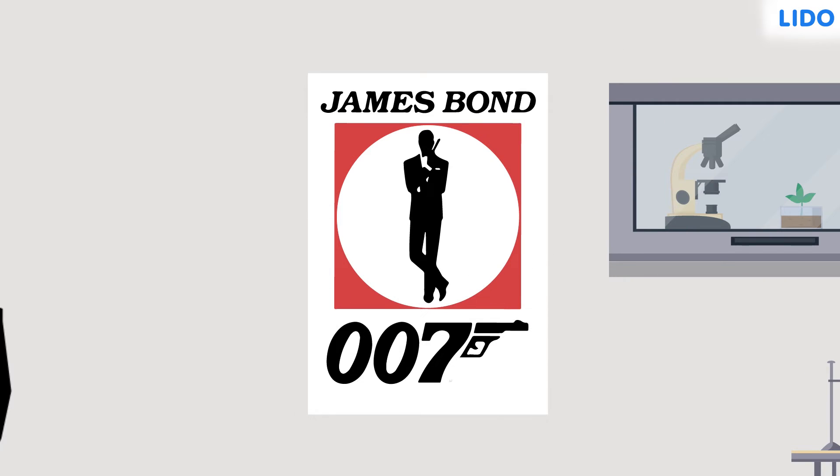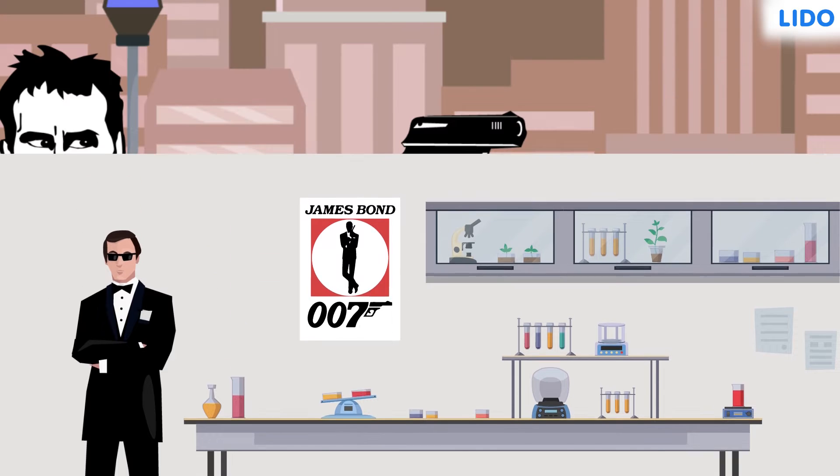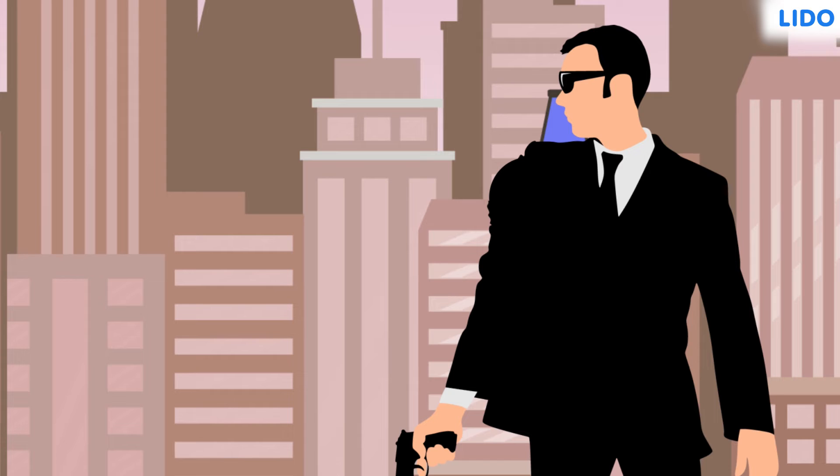Everybody knows who James Bond is. Who doesn't like his movies? He's one of the most well-known intelligence officers in Hollywood. In one of his movies, you see him getting hit by bullets. One might think that that's where the movie ends, but perhaps it doesn't.